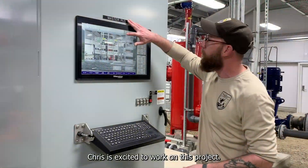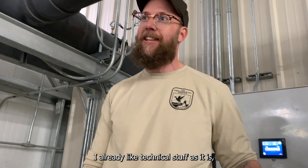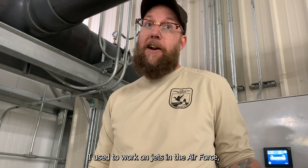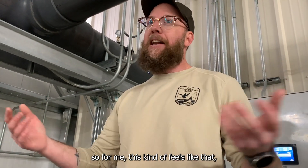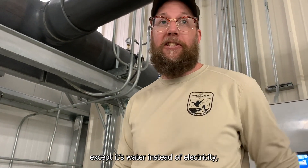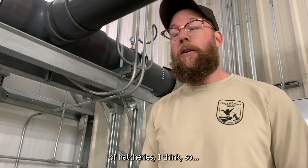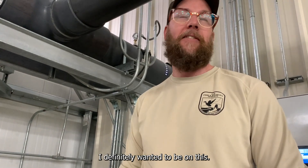Chris is excited to work on this project. He says: I already like technical stuff as it is. I used to work on jets in the Air Force, so for me it kind of feels like that, except it's water instead of electricity. It's really interesting — and it's the future of hatcheries, I think, so I definitely wanted to be on this.